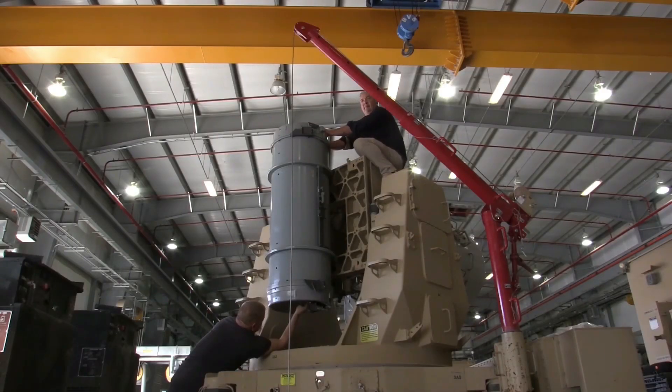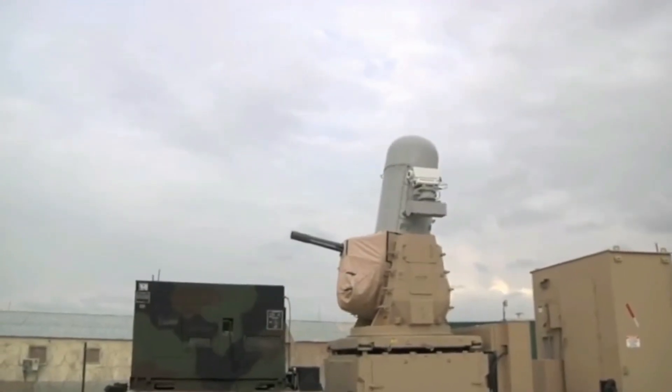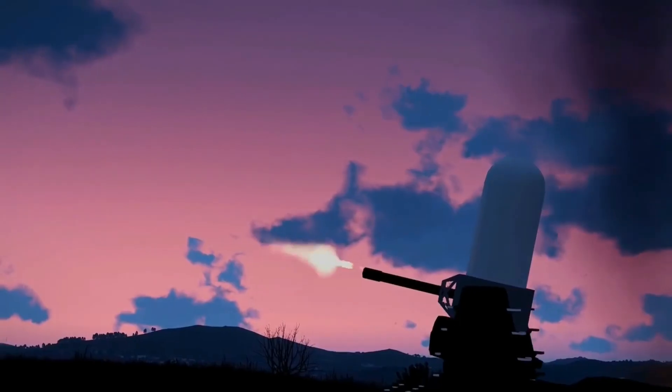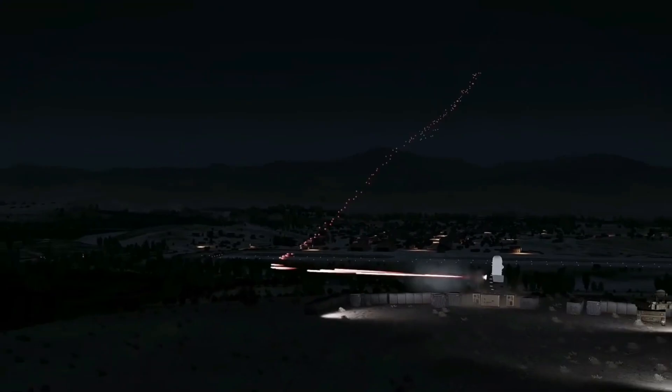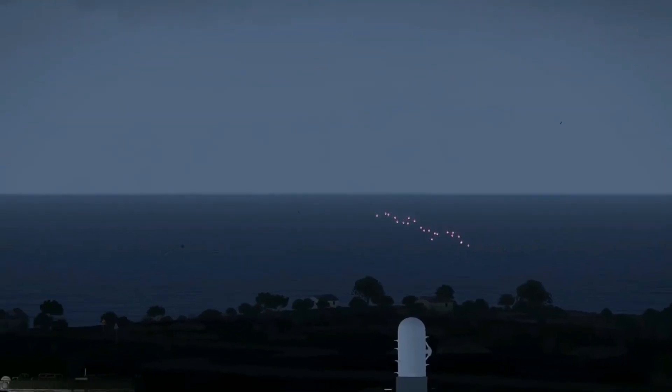In addition, the CRAM category includes the Dutch Goalkeeper CIWS, based on the GAU-8/A Avenger 30 millimeters seven-barreled anti-aircraft gun — the same one used on the Fairchild Republic A-10 Thunderbolt II attack aircraft. Unfortunately, the Goalkeeper CIWS is a ship-only system with no land-based version.